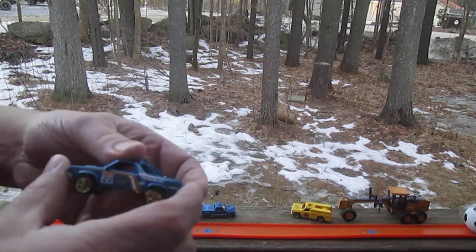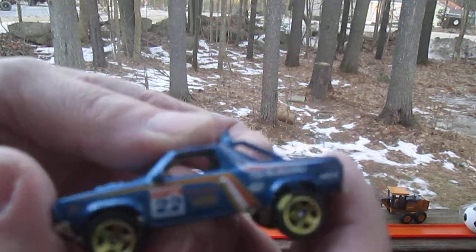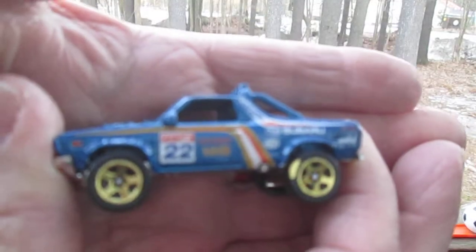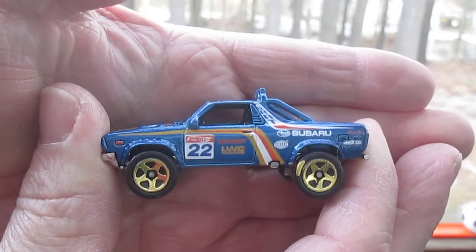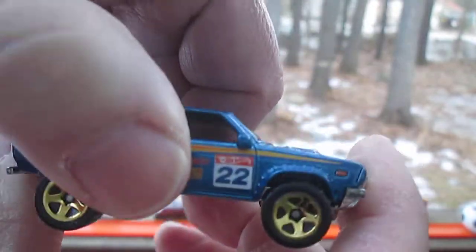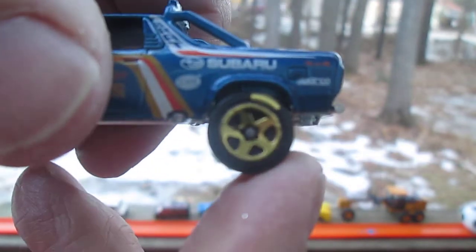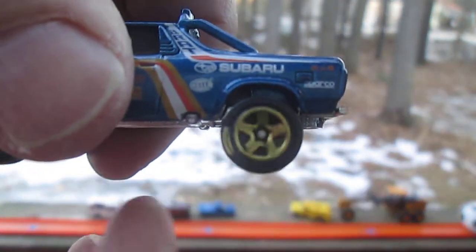Dude, this is a really nice ride. Yeah. Look at the paint. They got some paint on the wheel. Oh yeah? Never seen that before. Check that out. See the paint on the back wheel from the gold rim? They paint them after they put the tire on? Weird, huh?